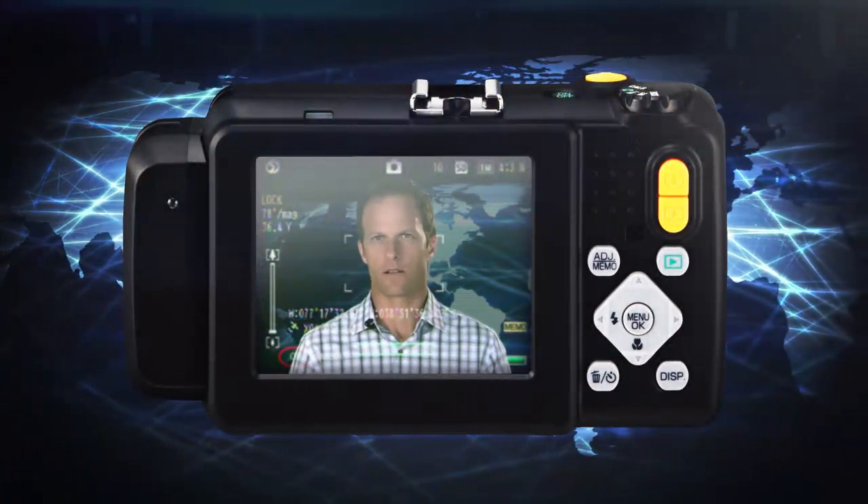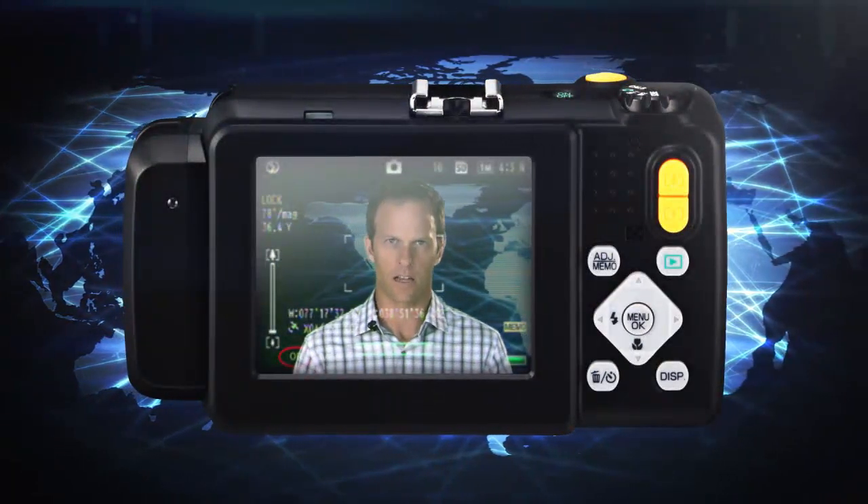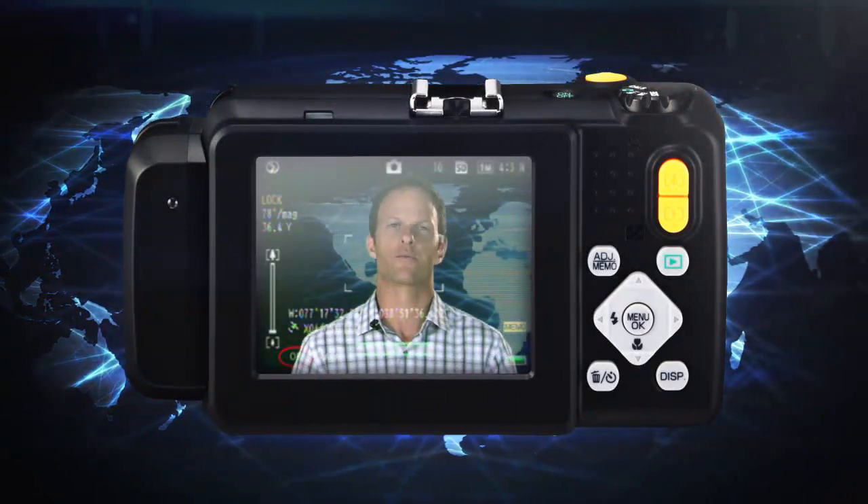Recognizing the benefits and capabilities developed for our rugged cameras, in partnership with Canon and Nikon, we've developed the same capabilities into point-and-shoots and digital SLR cameras. Today, no matter the style of camera required for the job, GTS has the end-to-end solution to enhance your mission results.